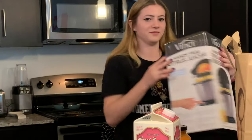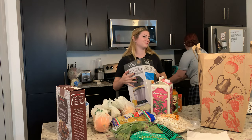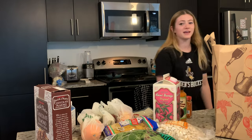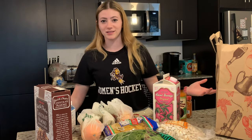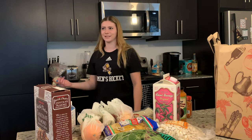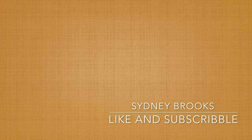Here we go — this is what my dad sent me: fresh orange juice. Anyway, that was my Trader Joe's haul, thanks for watching! New video coming out next Friday.